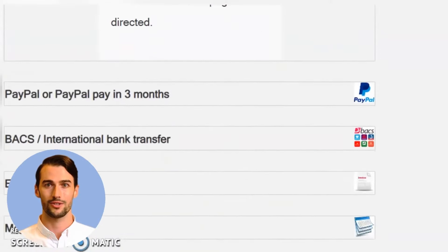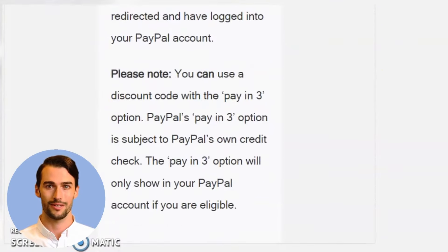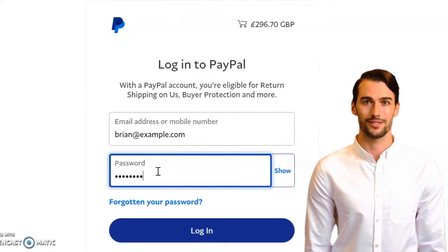On the second page of the enrollment form, please select PayPal Pay in 3 as your preferred payment option. You will then be redirected to PayPal. Please log in using your PayPal login details.